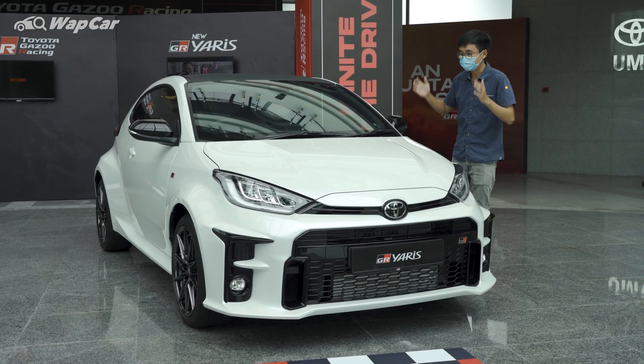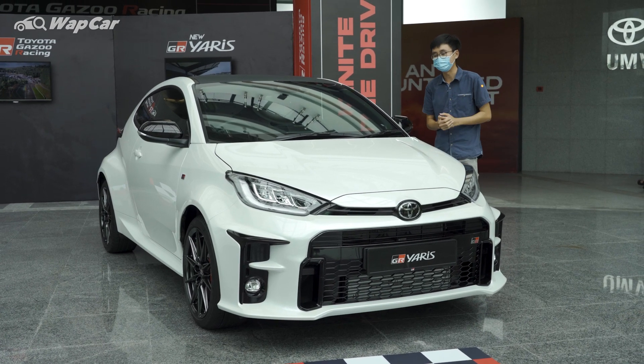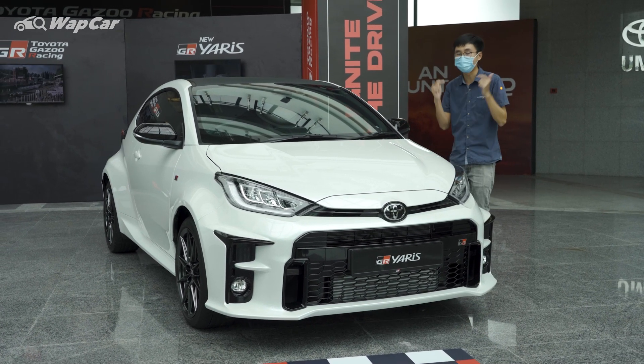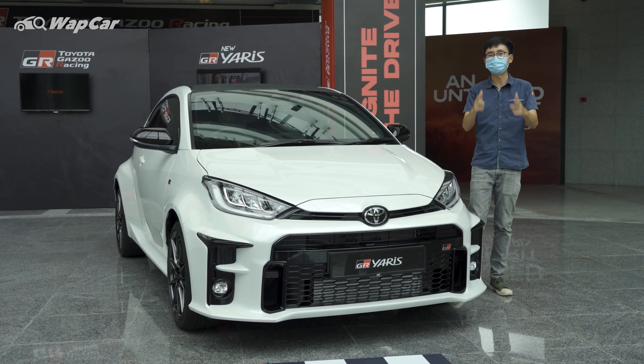So there you have it — Toyota's little pocket rocket rally car made for the road, right here on Malaysian soil. Let me know in the comments below what you think. As always, thanks for watching. Make sure to subscribe to our YouTube channel for more videos like this.